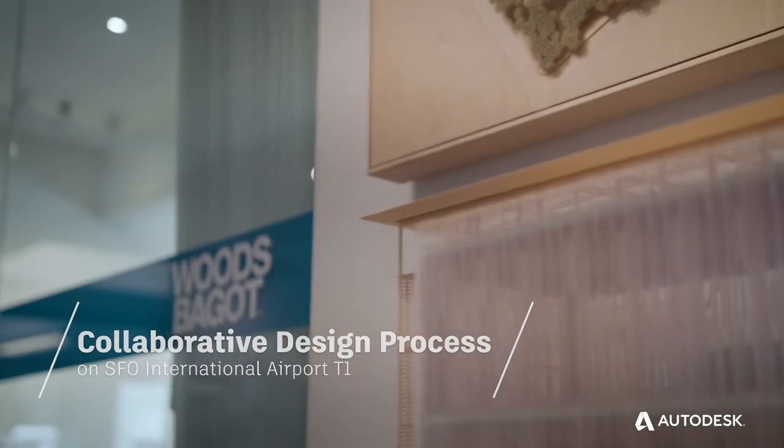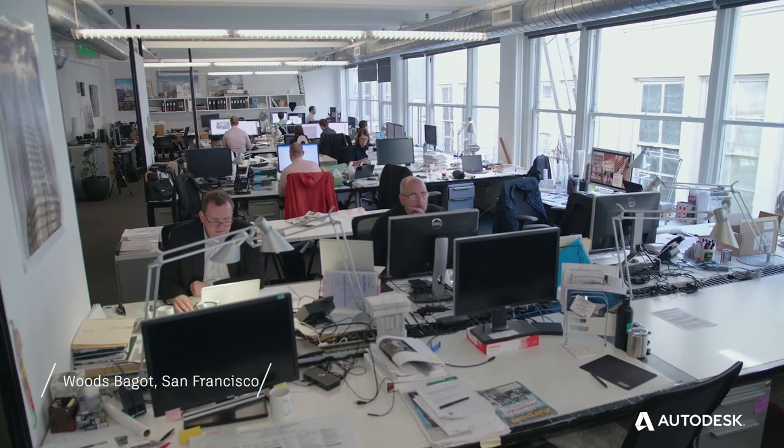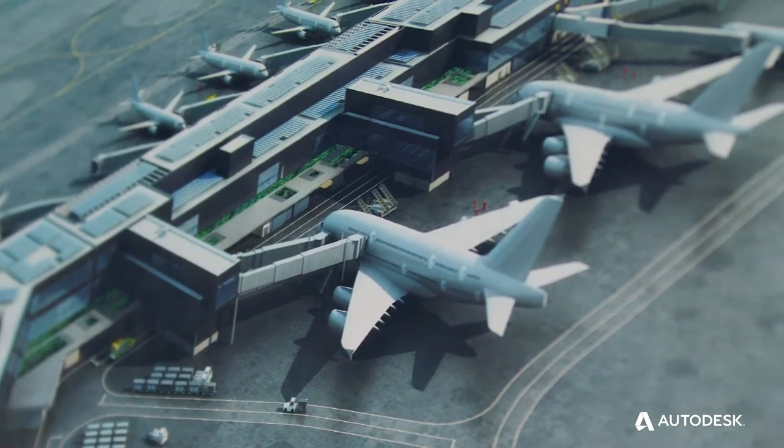We are a global studio collaborating throughout a network of 15 studios around the world. At Woods Bagot San Francisco, we've been quite successful in collaborative projects, like our big win at San Francisco International Airport.